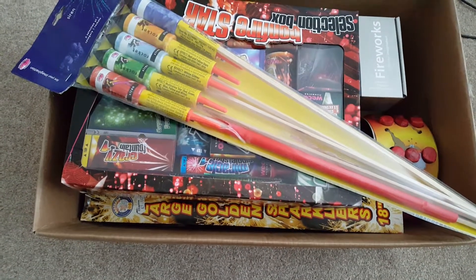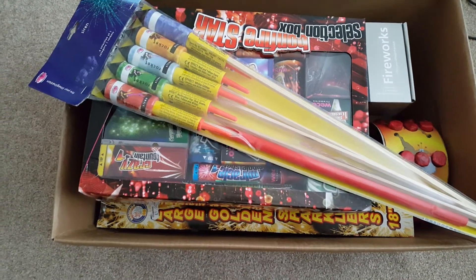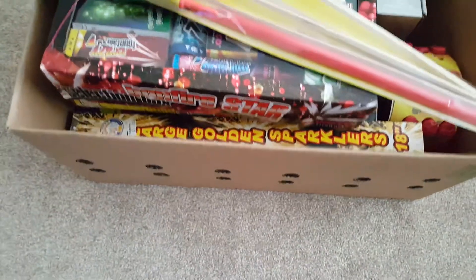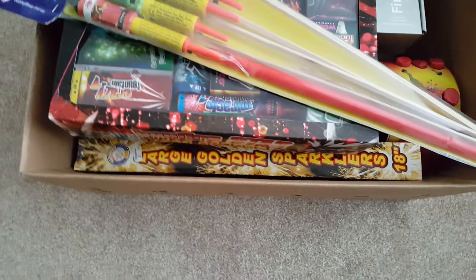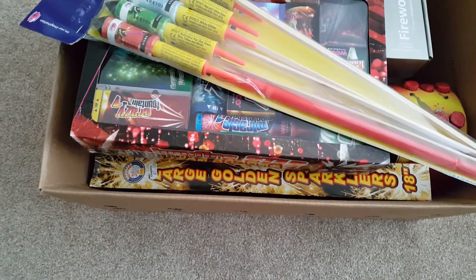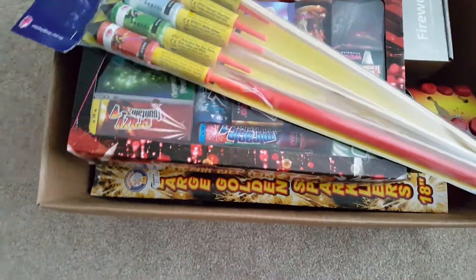Hello YouTube, this is Part 3 — the final part of my firework stash for 2017. As you can see, I've got a pretty large garden centre box full here. This is from Lidl, Aldi, Wyvale Garden Centres, and Chaplin Superstore in Taunton. You've got a nice good selection here.